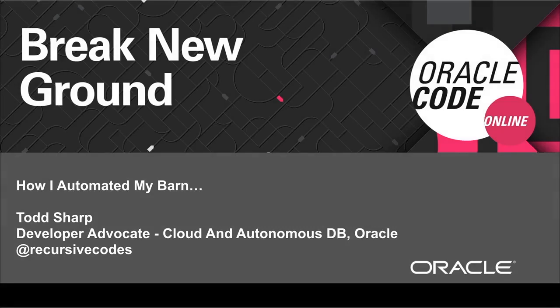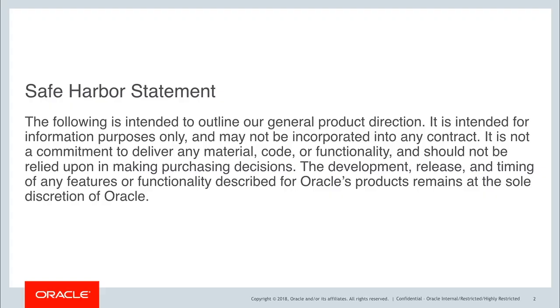Hey, I'm Todd Sharp, and this is my Oracle Code Online talk about how I automated my barn with Arduino, Raspberry Pi, Docker, Kubernetes, Micronaut, and much, much more, including Autonomous Database and some other cool things. So thank you for joining me, and let's get into it.